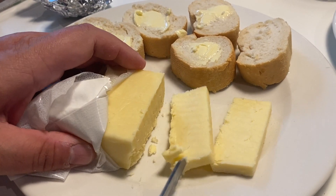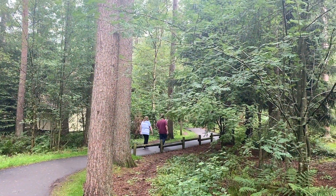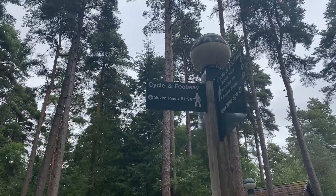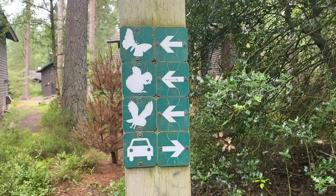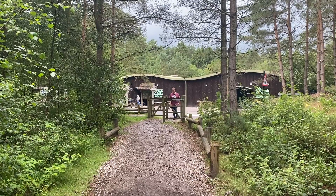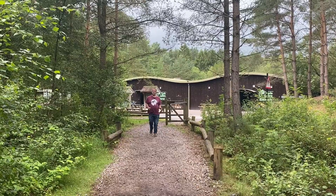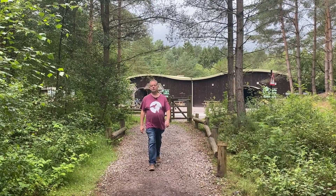After a quick pit stop for lunch, it was time for another walk before our bowls slot. One of the things I like about Centre Parcs is the miles of trails that are just outside your lodge door. Some of them are paved with tarmac, but others go straight through the woods.